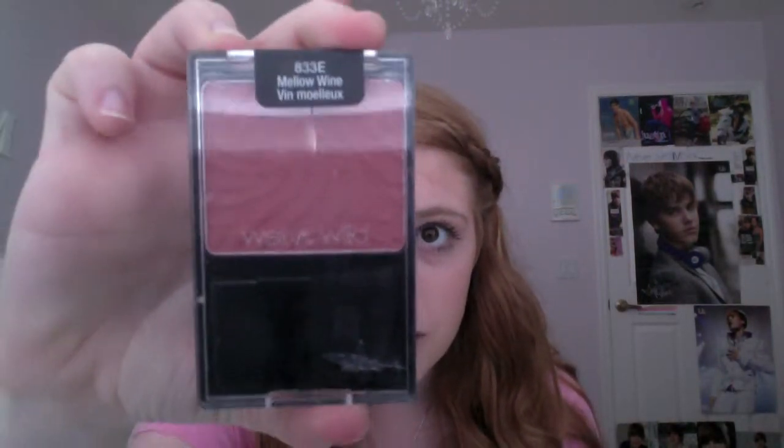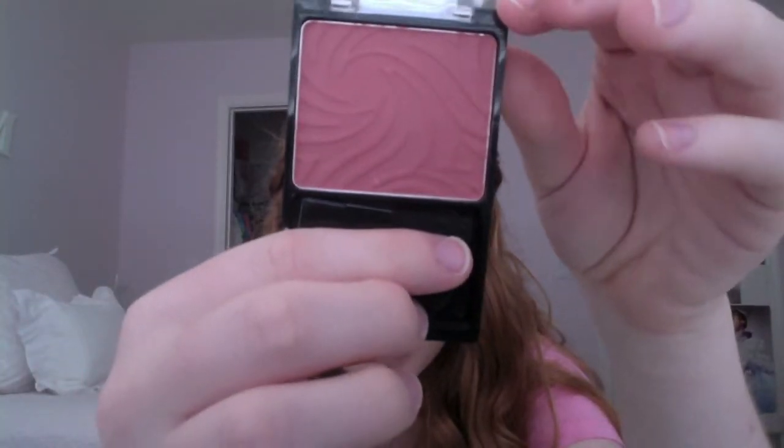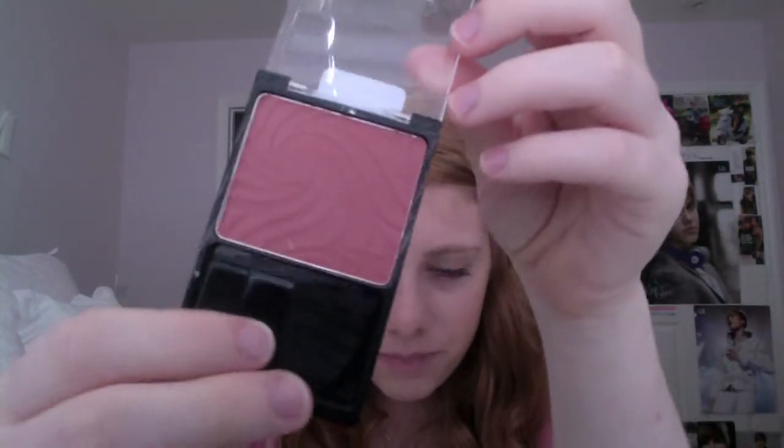Next two things are from Wet n' Wild, and these were featured in my March Favorites video. This is a blusher in Mellow Wine. It looks dark when you first apply it, but once you rub it in, it turns out into this salmon-y, peach undertone kind of color — a little bit orange-y. I think it looks really good on my complexion. If you had very dark skin I don't think it would necessarily look good, but if you were tanner I think it would really work well.